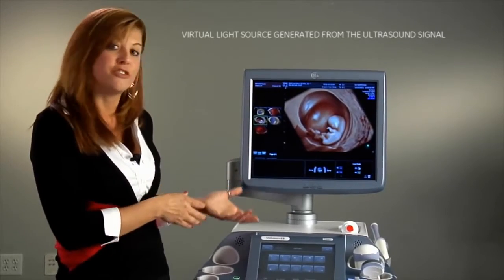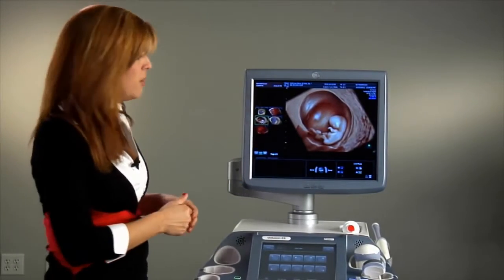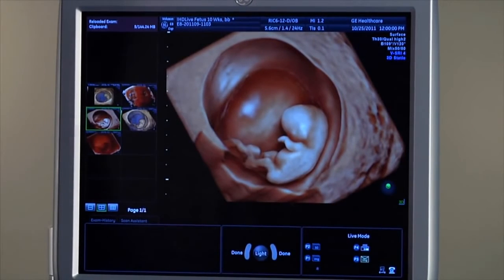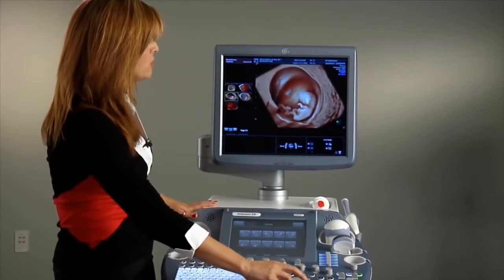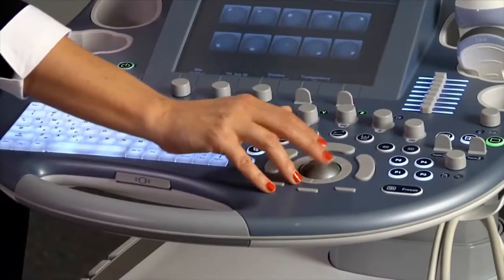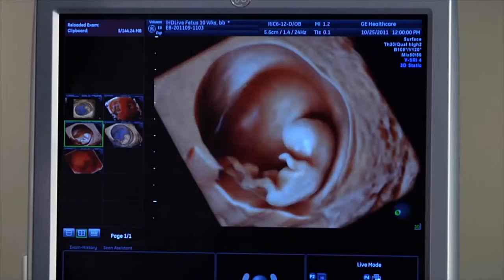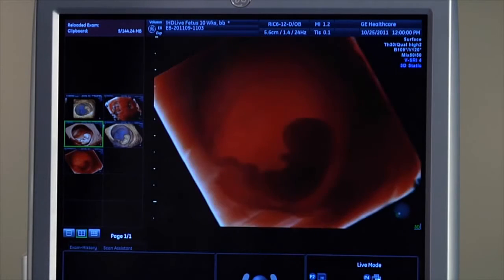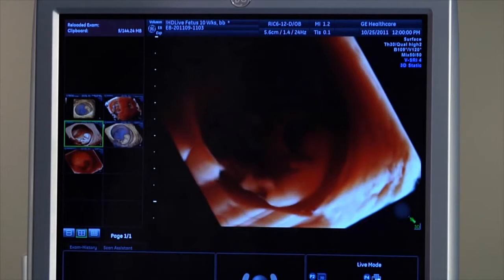I'm going to take a moment and show you how that light source works. Over here on the image you can actually see an icon that indicates where the light source is shining. I'm going to move that light source and what you'll see is different aspects of the anatomy. This has allowed physicians to actually increase their diagnostic confidence as they're looking at individual structures.